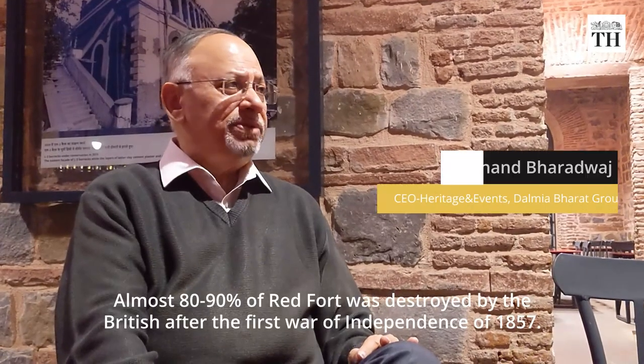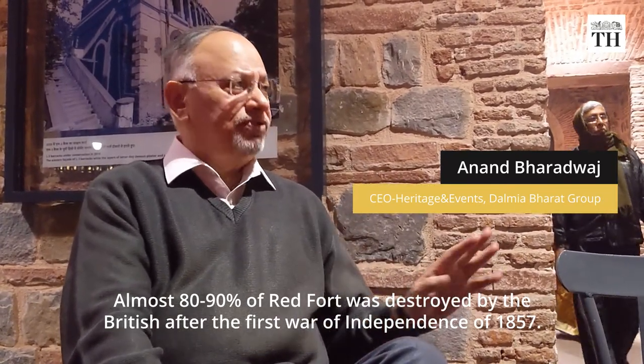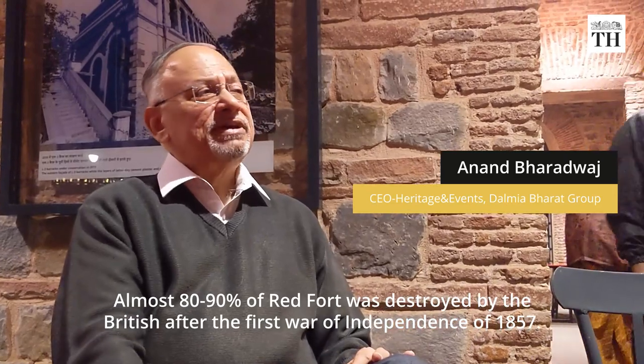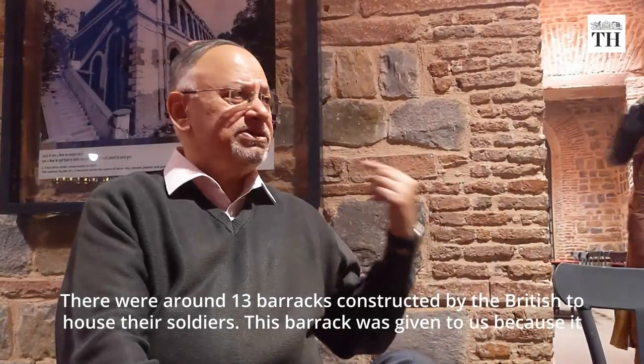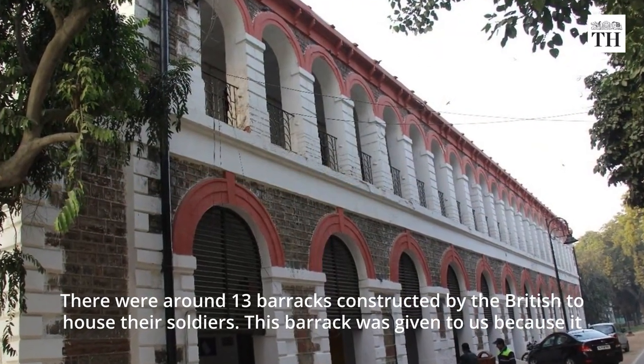Almost 80–90% of the buildings inside Red Fort were destroyed by the British after the First War of Independence of 1857. Then there were about 13 barracks constructed by the British inside Red Fort to house their soldiers.